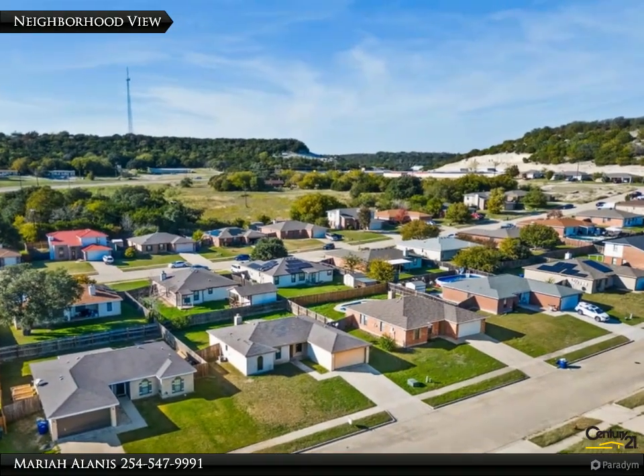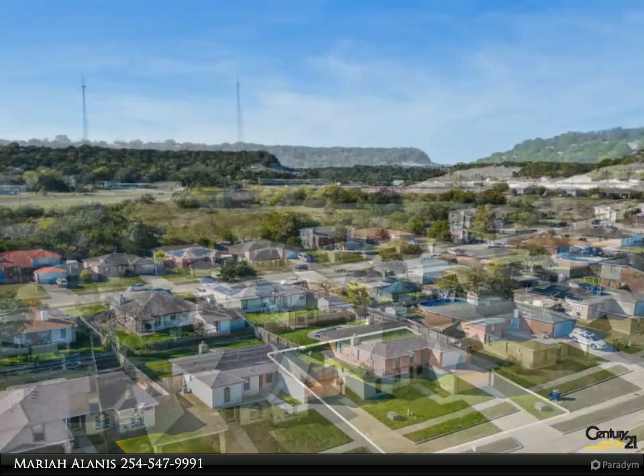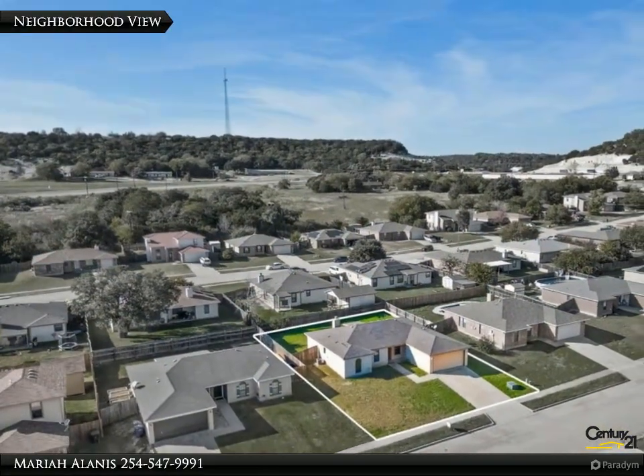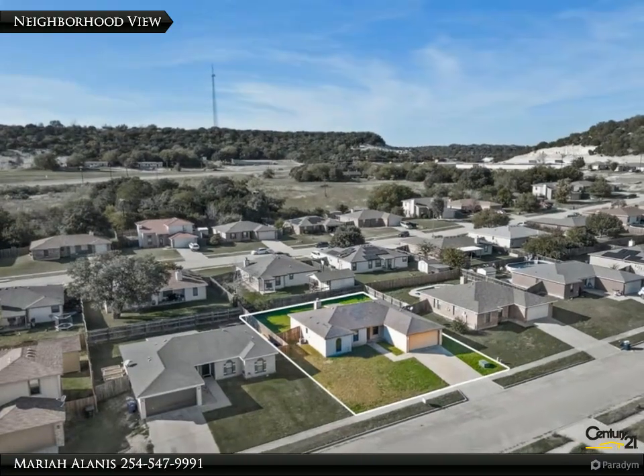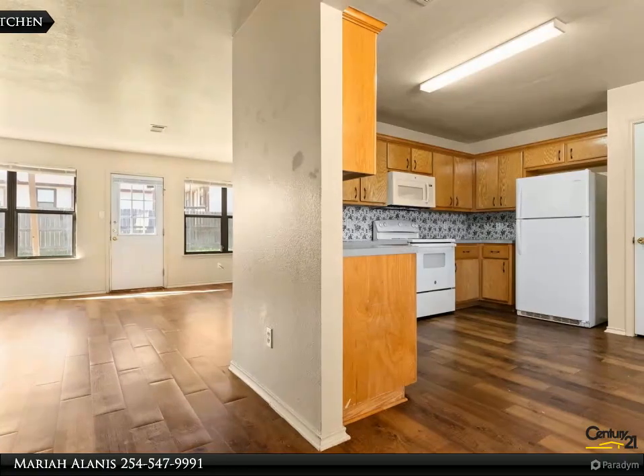And 10 minutes from HEB and Walmart. This home has loads to offer — a privacy fence for peace of mind and safety to secure your loving pets. The master bedroom is located away from the other three bedrooms.